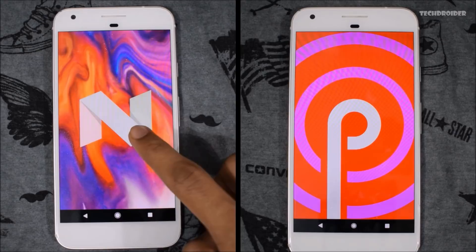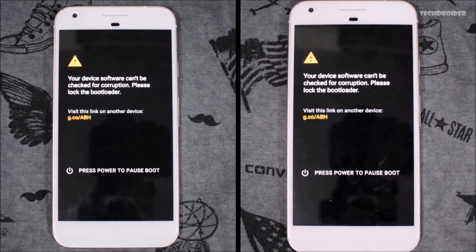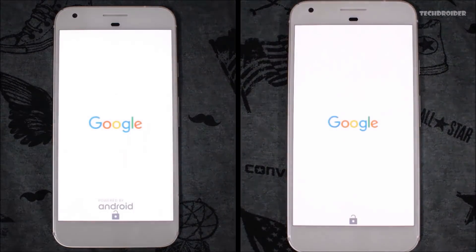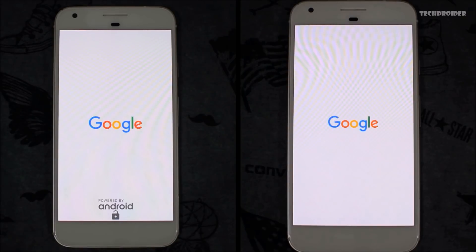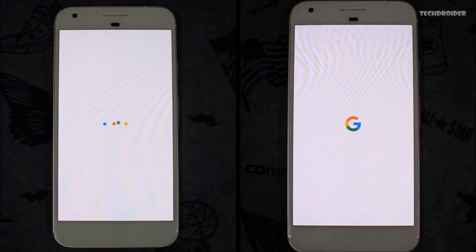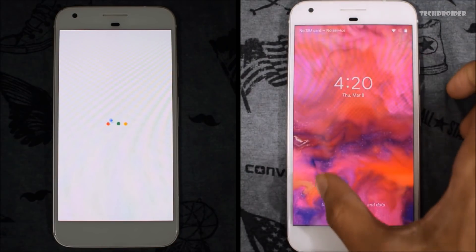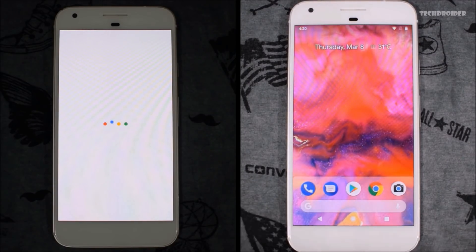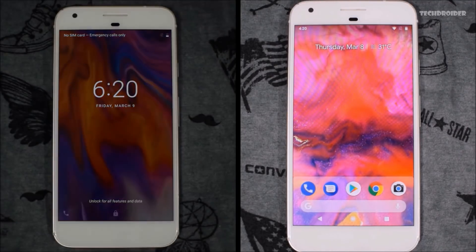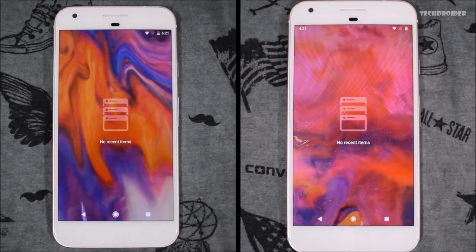Let's start with booting up both of them in 3, 2, 1. Note that you will need an unlocked bootloader in order to flash the firmware files of the latest developer preview. We now have the latest Google branding — Android P wins while Android 7.0 Nougat is still booting up. The booting time seems 2x faster than Android Nougat, which is really great.